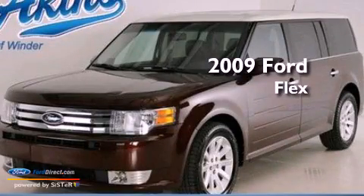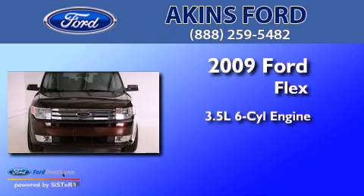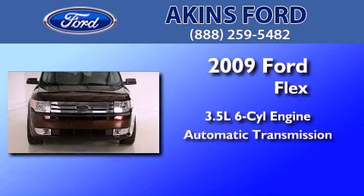This is a certified pre-owned 2009 Ford Flex. It has a 3.5-liter 6-cylinder engine and an automatic transmission.